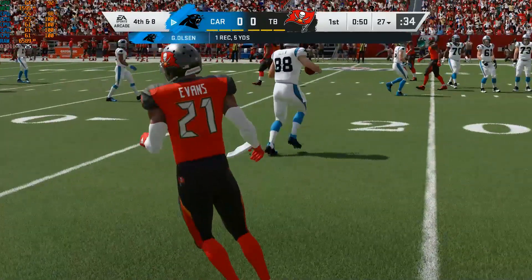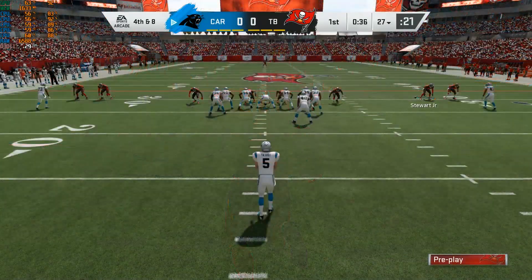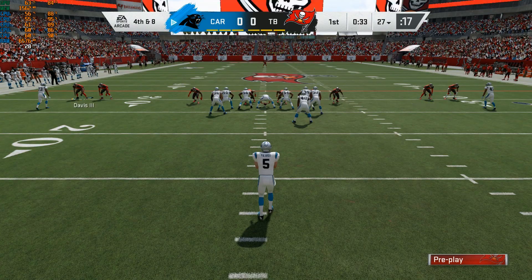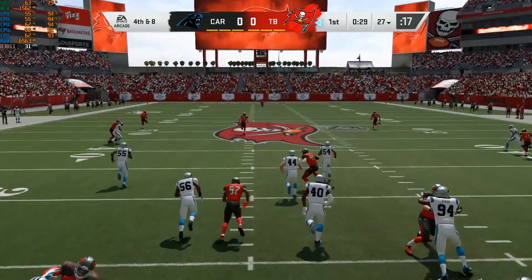Greg Olsen's back for his 13th NFL season. The last nine have been in a Panthers uniform. Only nine games formed a year ago. Seven the season before due to injuries. But when healthy, a 1,000-yard receiver in 2014, 15, and 16.